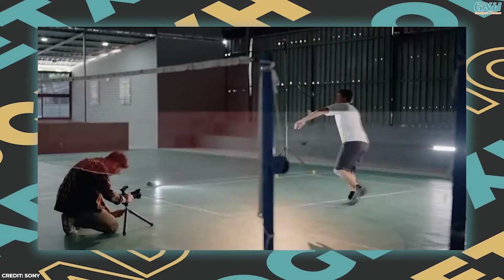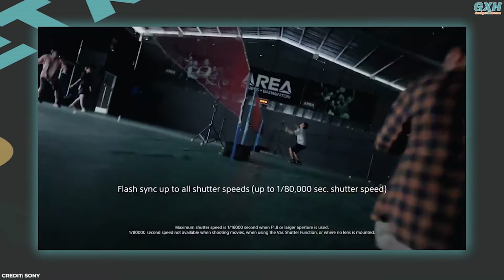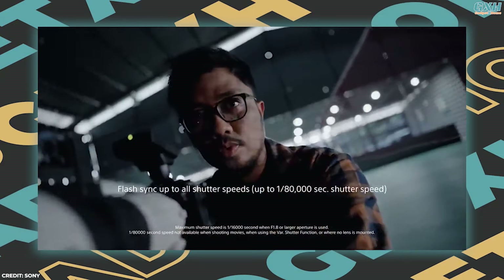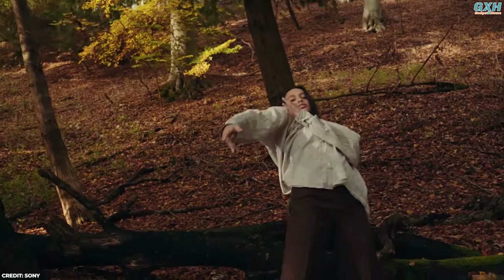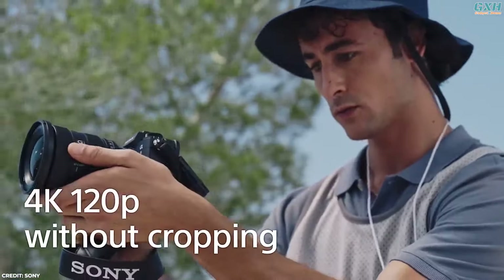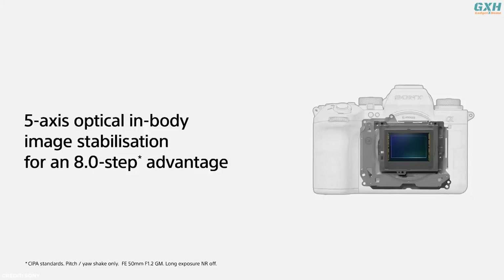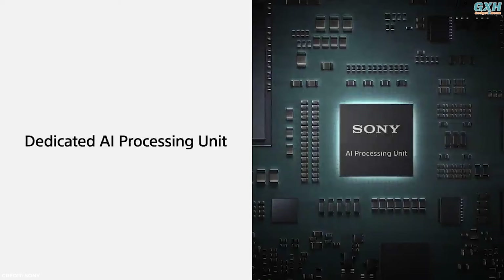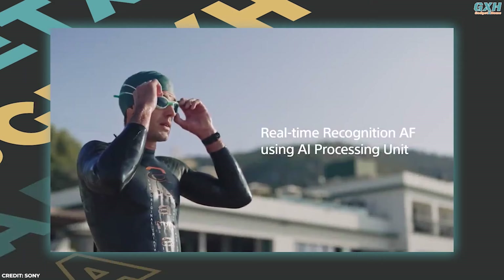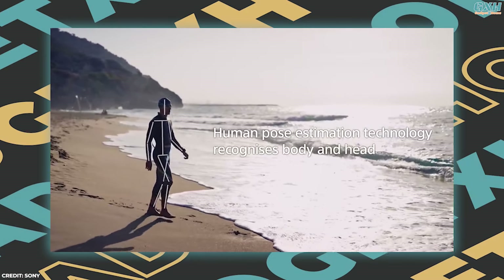This revolutionary sensor technology enables shooting RAW continuously at up to 120fps and flash sync up to the maximum shutter speed of 1/80,000th of a second. The A93 captures and downsamples the full 6K image area to produce high-quality UHD 4K video up to 60fps, and can also record 4K up to 120fps with no crop. The A93 delivers flawless handheld shots with its advanced 5-axis optical image stabilization using AI-based subject recognition. The auto-framing feature can automatically crop the frame to keep the subject prominent when shooting movies.